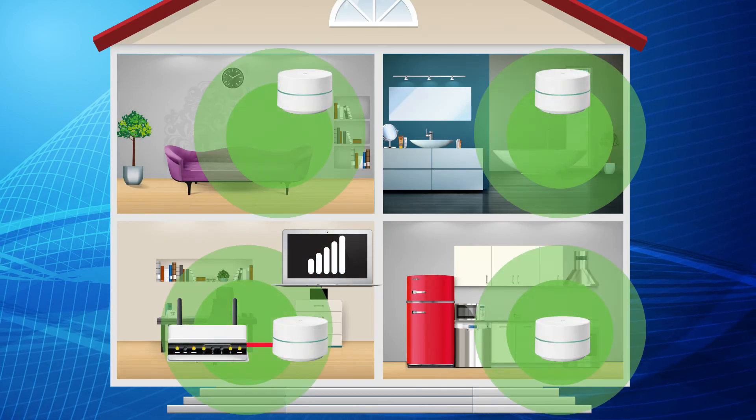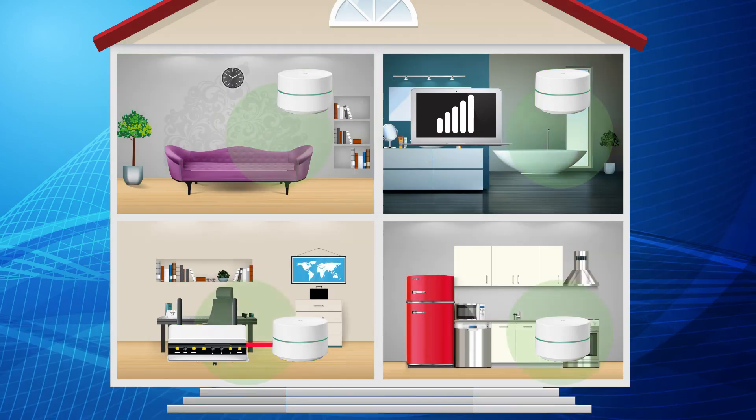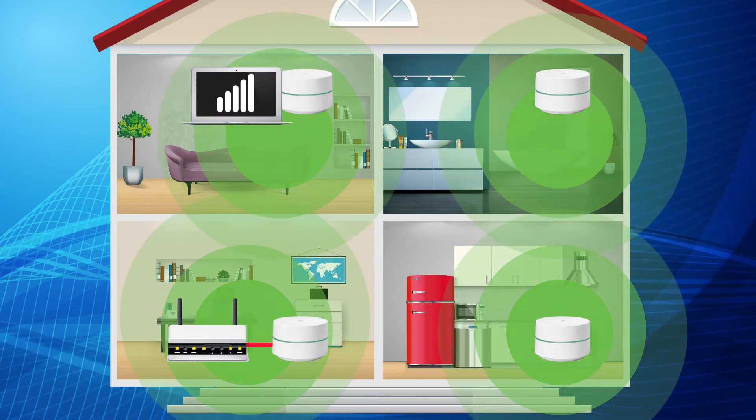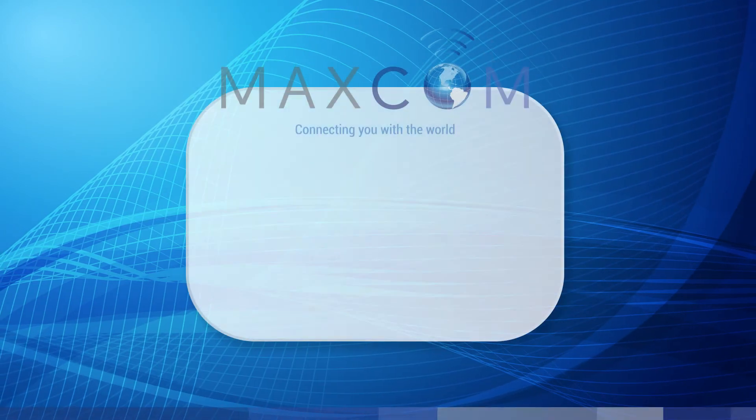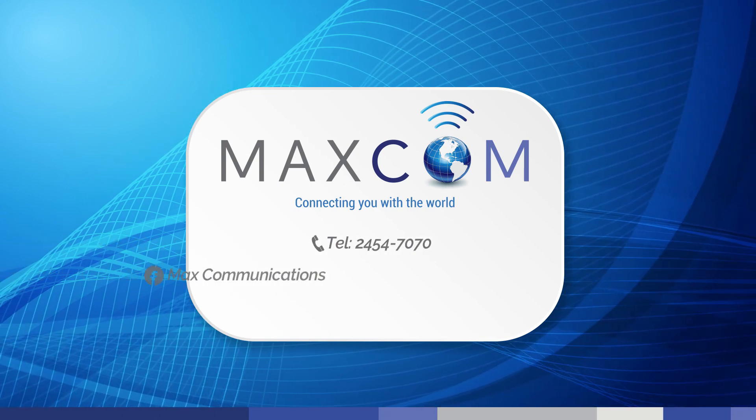You'll be able to move from room to room, automatically connecting to the nearest Wi-Fi point as you go. No problems connecting now. For more information on mesh system installations, contact MaxCom today.